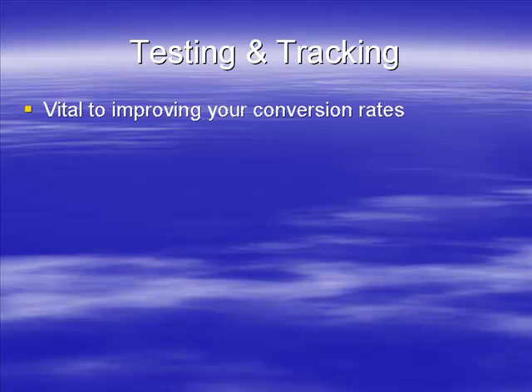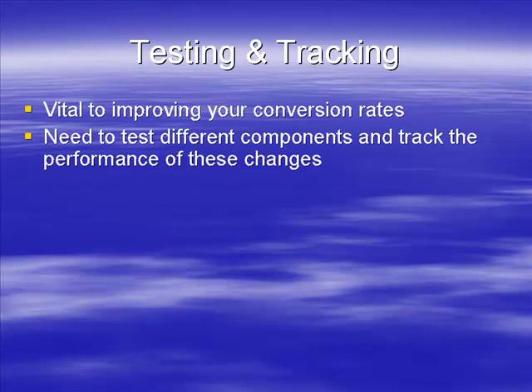What you need to do is test the different components and track the performance of these changes. Even if a change makes the conversion rate better, you can keep that change and then try changing something else.